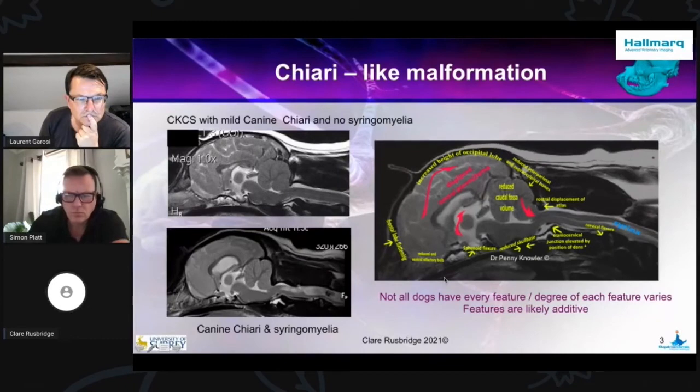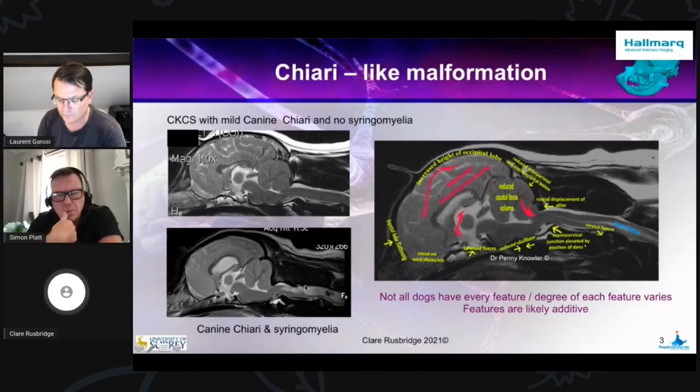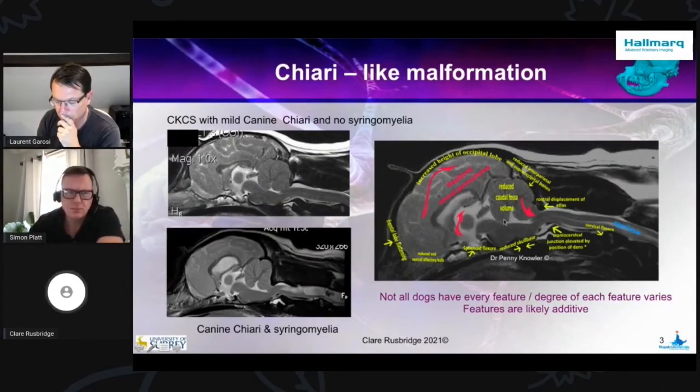The next thing that's important is the degree of flexure. Notice that this dog is pretty much a straight line, while in this dog there is a medullary elevation or medullary kinking. That's because there's a kind of concertina of the tissue in this area through this reduced volume region, as all these structures are so crowded and close together. It's the combination of brachycephaly and cranial cervical junction obstruction that's important for the pathogenesis of syringomyelia. With Chiari-like malformation associated pain, you just have the brachycephaly, but with syringomyelia you have the combination of the two.